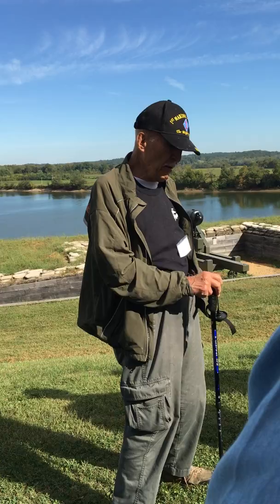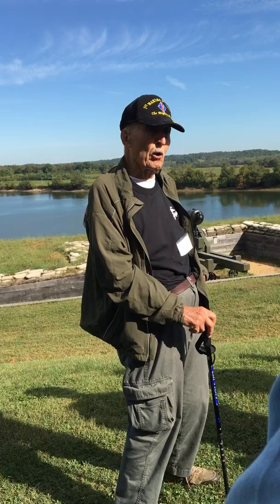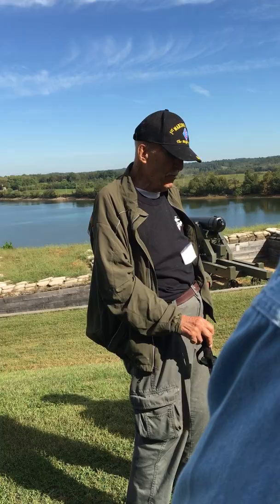The only bad thing about this position is that it's going to dictate where the position at Fort Henry is going to be. They're going to arm it, and it's going to be looked over now.